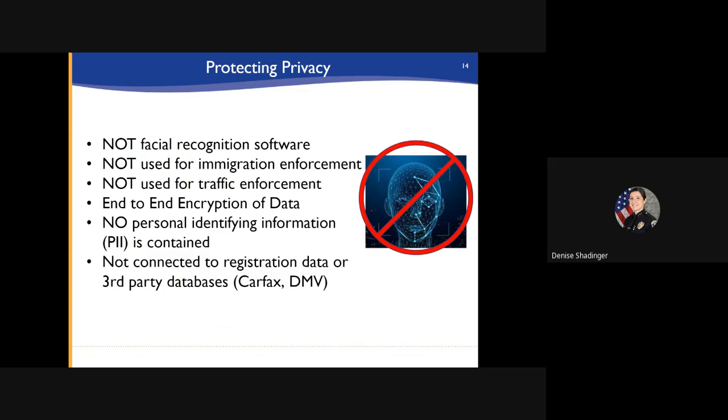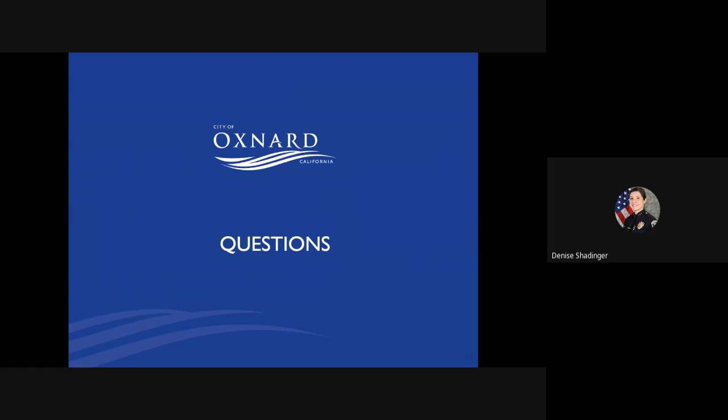Once again, ALPR technology is not facial recognition software. It is not used for immigration or traffic enforcement. There is no personal identifying information contained in this data, and it is not connected to registration data or third-party databases including CARFAX or the DMV. If you have any questions about this presentation, I will be present at the meeting. Thank you very much for your time and attention.